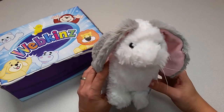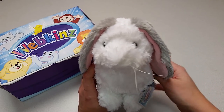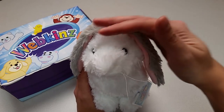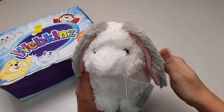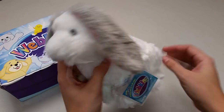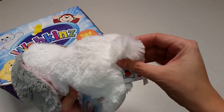Aww, here is the Webkinz Hoppy Floppy Bunny. Look at this amazing white fur, and check out these long floppy ears. Definitely a pet that you're going to want to pet. Let's take a look at all the different angles here — the sides, the back with its puffy little tail.